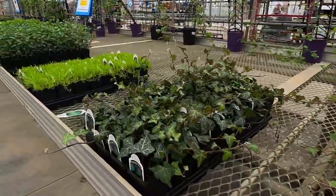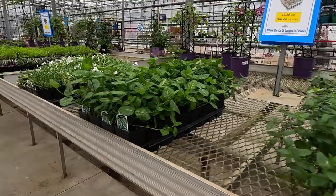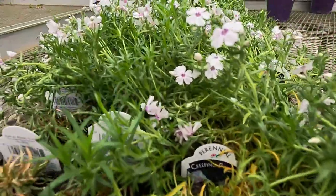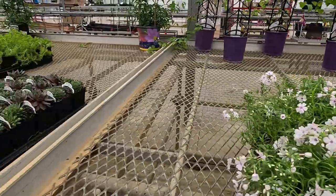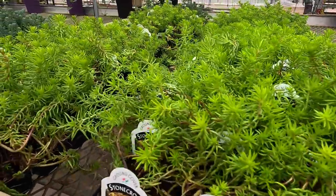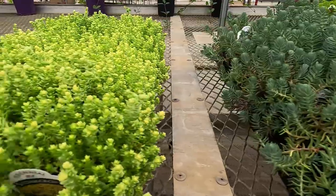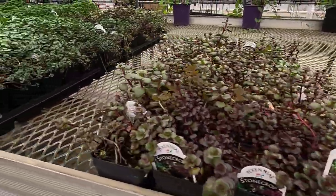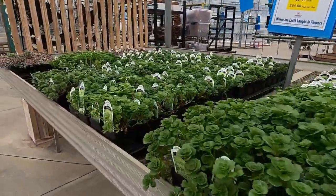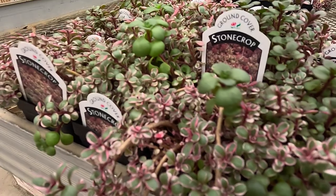Some ivy — variegated and non-variegated. Some iris moss, lots of different ground covers, vinca, and even a little bit of creeping flax. Some hens and chicks. And lots of different kinds of sedum here — a whole row of it in different colors and sizes. These make really nice ground covers; they're drought tolerant. They prefer full sun and really nice draining soil, but they can tolerate some shade as well. I've been surprised when I've tried them in some part-shade areas.